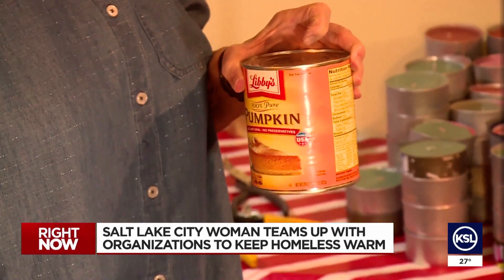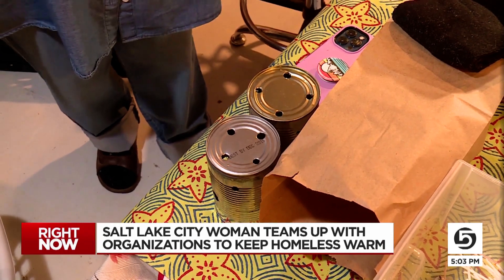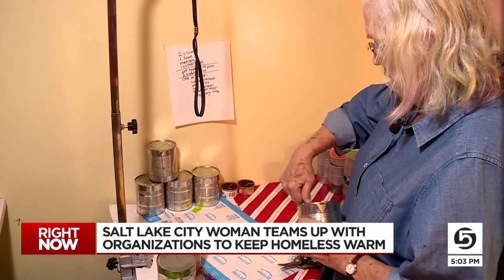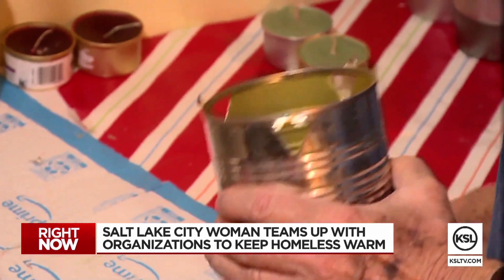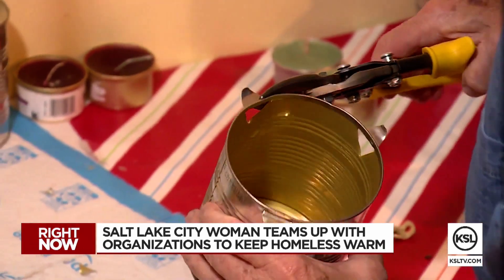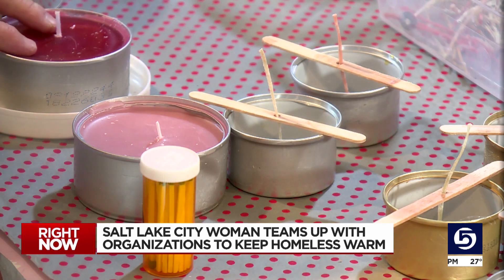She relies on donations, saying she has faith that what she needs will come. Keen gives to those who don't have much. She explains she's always had a soft spot for homeless people — her brother was homeless, and she's had a daughter who was homeless too. Over the past three years, she's perfected her process.